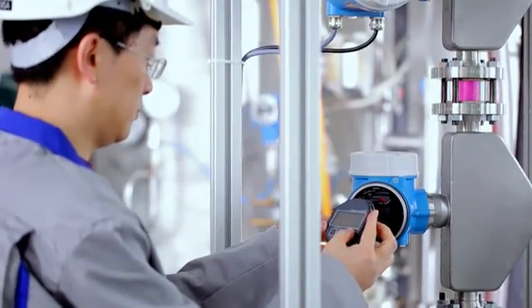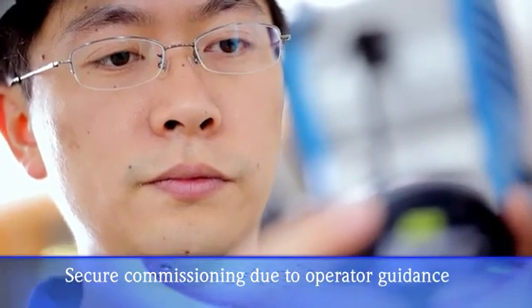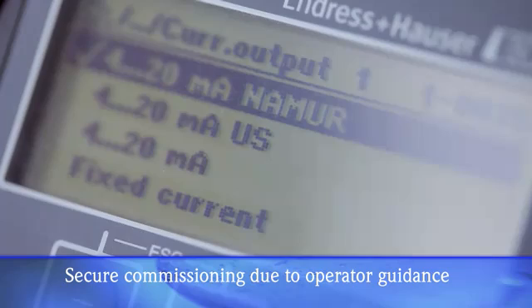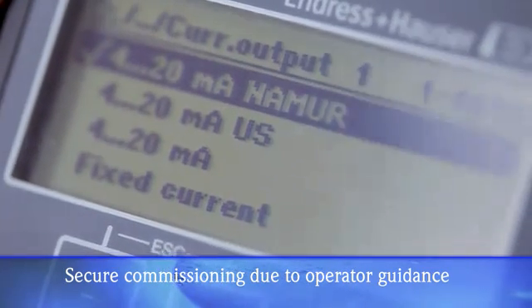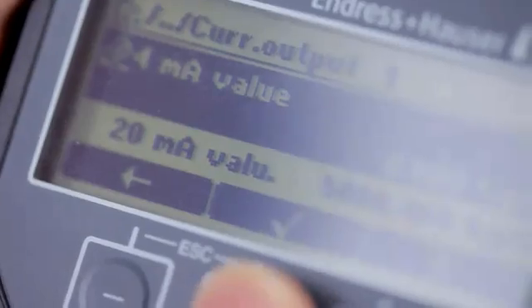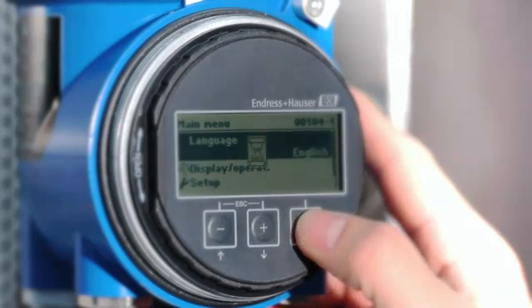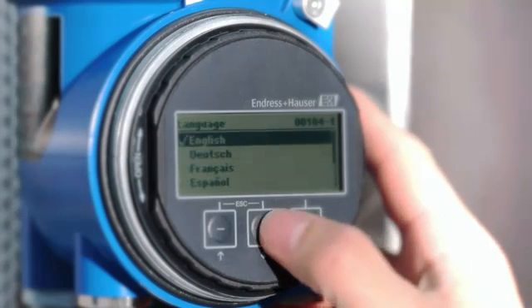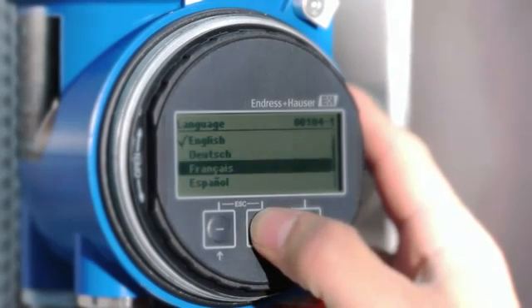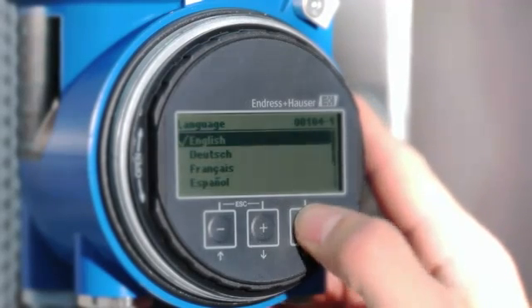New benchmarks are also set by the guided parameterization using make-it-run wizards, so commissioning your measuring point is child's play. Step-by-step, you can configure all important parameters for operation quickly and easily using the display, saving time and money. One press of a button is all it takes, and immediately your local language is available. Save the input by using the Enter key, and you're done.